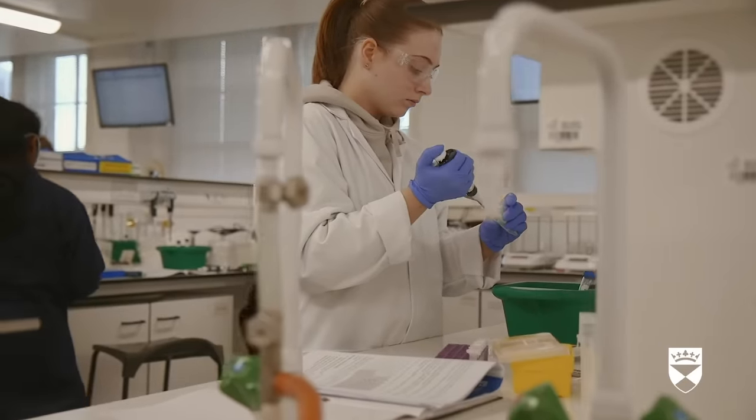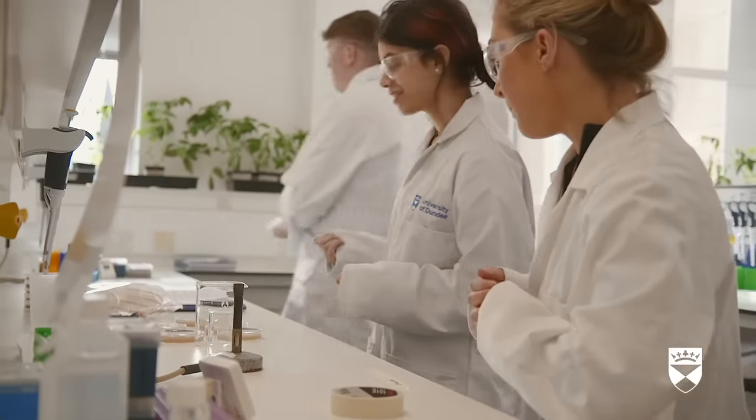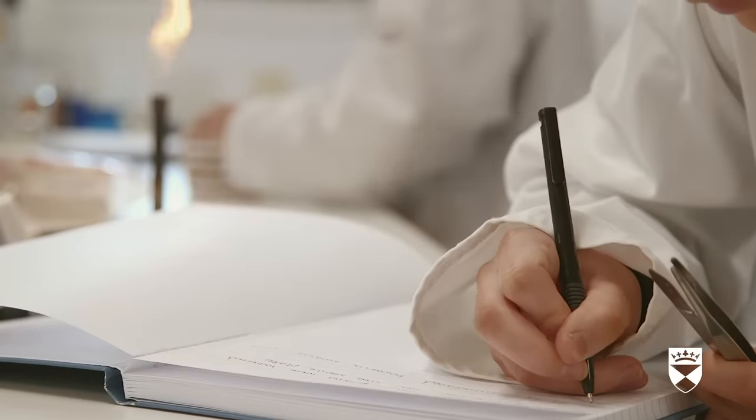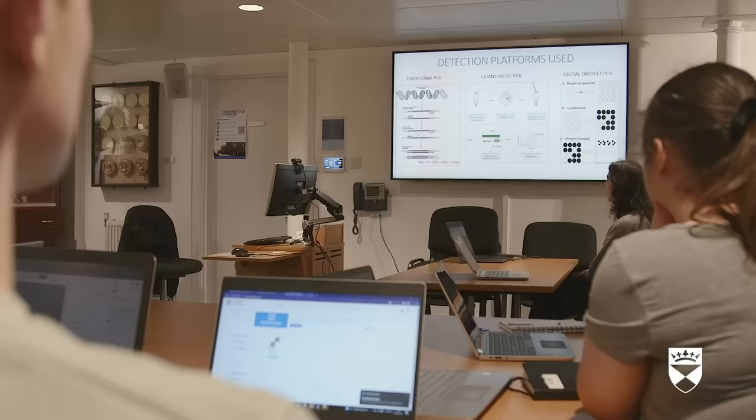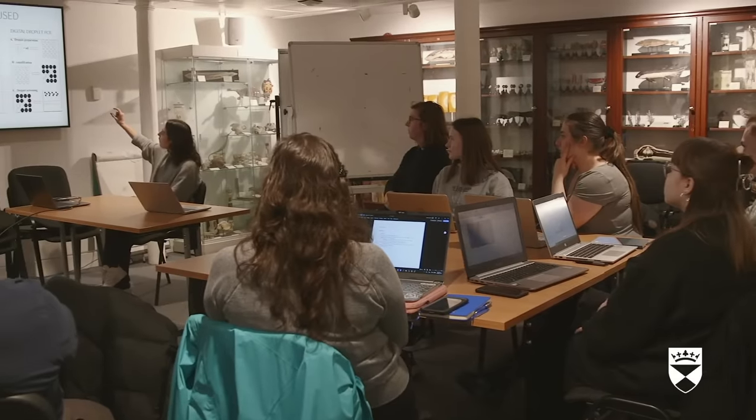With levels three and four, students then specialize within the biomedical program stream. We currently have four programs within the biomedical stream: general biomedical sciences, the neuroscience program, pharmacology, and physiological sciences.